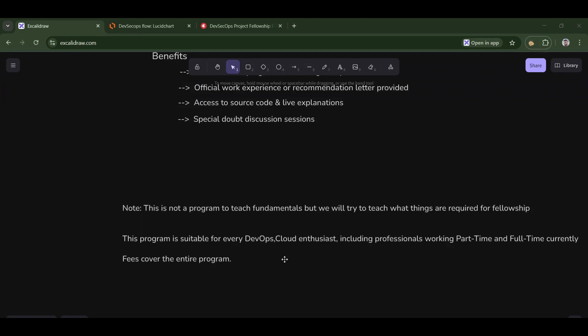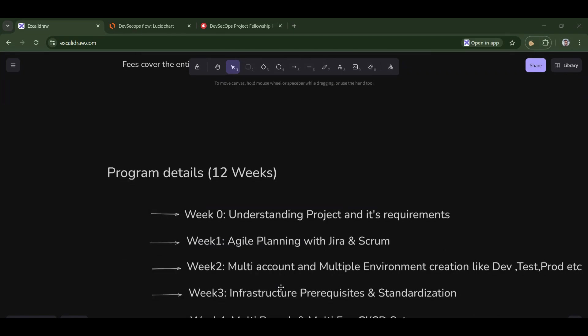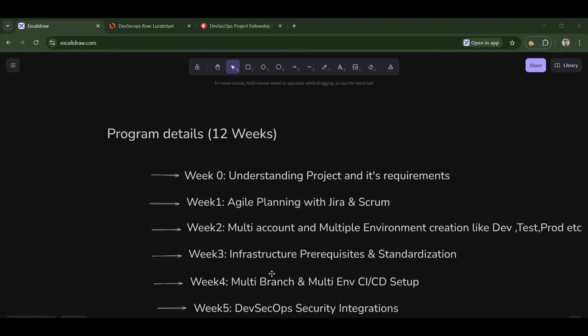Now let me come into the most interesting part — the program details. As I said, the program runs for two months. In week zero, we will try to understand the project and its requirements. I'll also show you the project architecture — it's a very large architecture diagram. That is why the first session is dedicated to understanding the project and its requirements, and we will draw this architecture diagram live in the session.